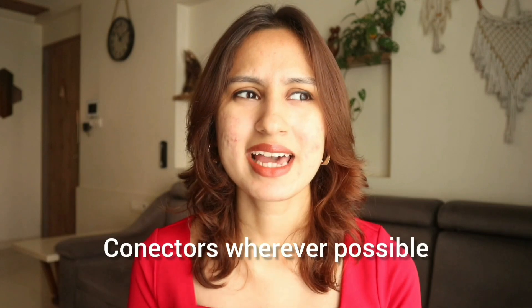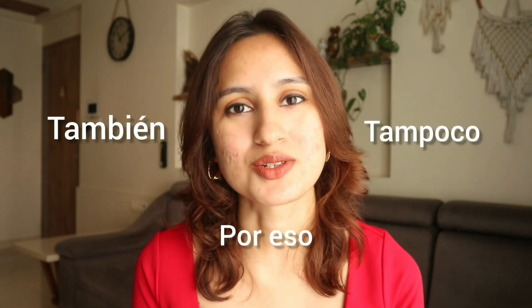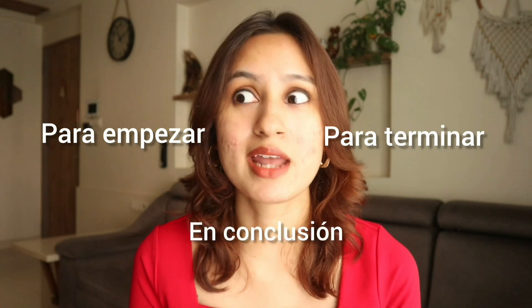My next tip is to think about connectors. I see that a lot of students in A1 tend to underestimate the power of basic connectors such as también, o tampoco, o por eso. These are such simple and beautiful connectors that you can use to really wow your examiner. Especially in the oral exam, you can use connectors like para empezar or para terminar — in conclusion. Your examiner is going to feel that wow, and you are definitely going to get a lot of marks for these. There are a lot of resources online, such as articles and even videos, that show you the kind of connectors you can use at level A1.